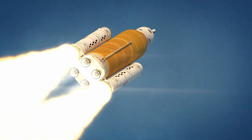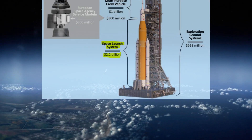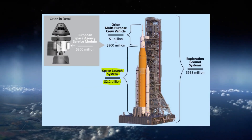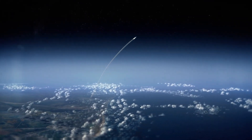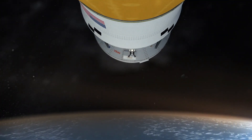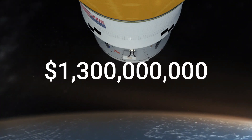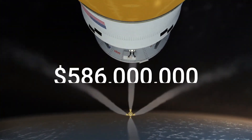In fact, the OIG actually says this. The OIG states that the cost of an SLS rocket is actually just $2.2 billion for launch, which is a number we've known for a very long time. They also say that for each mission, an Orion spacecraft will cost $1.3 billion and the Exploration Ground Systems will cost $586 million.